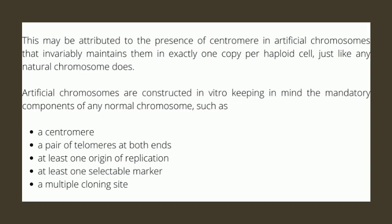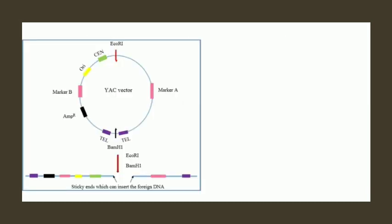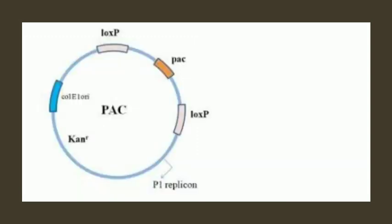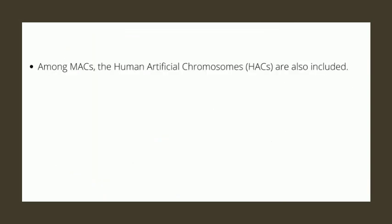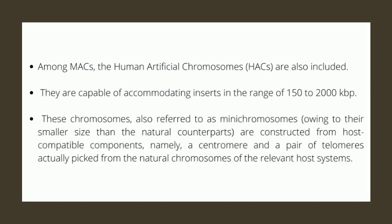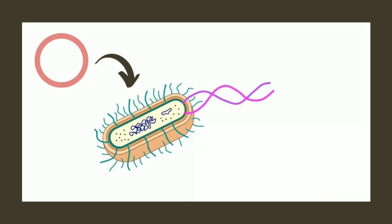Examples of artificial chromosomes include yeast artificial chromosomes (YACs), bacterial artificial chromosomes (BACs), P1 phage artificial chromosomes (PACs), and mammalian artificial chromosomes (MACs). Among MACs, human artificial chromosomes (HACs) are also included. They are capable of accommodating inserts in the range of 150 to 2000 kilobase pairs. These chromosomes, also referred to as mini chromosomes, are constructed from host-compatible components, namely a centromere and a pair of telomeres picked from the natural chromosomes of the relevant host systems. BACs can be circularized and inserted into bacterial cells, hence they must have a bacterial origin and antibiotic resistance genes.